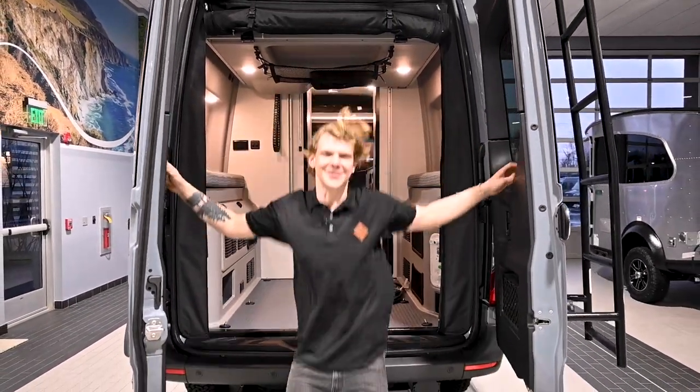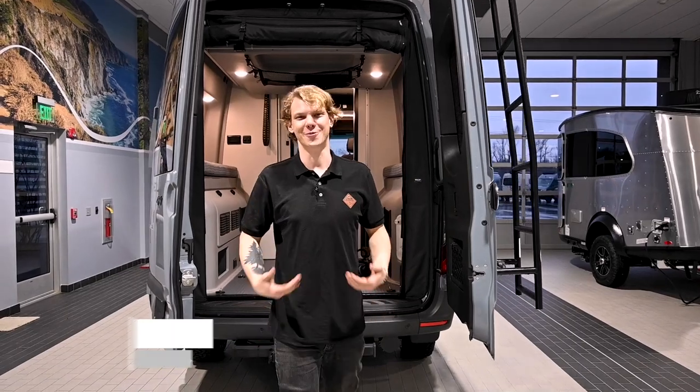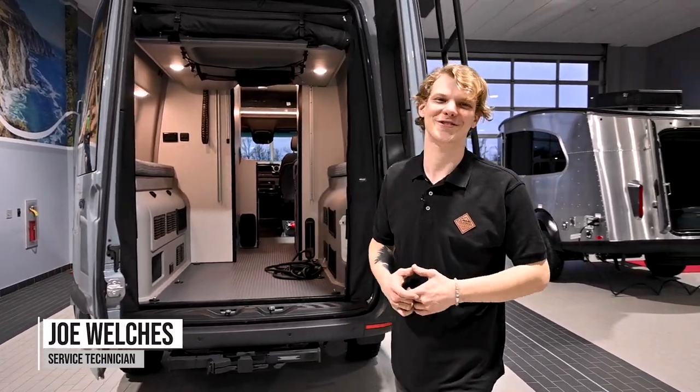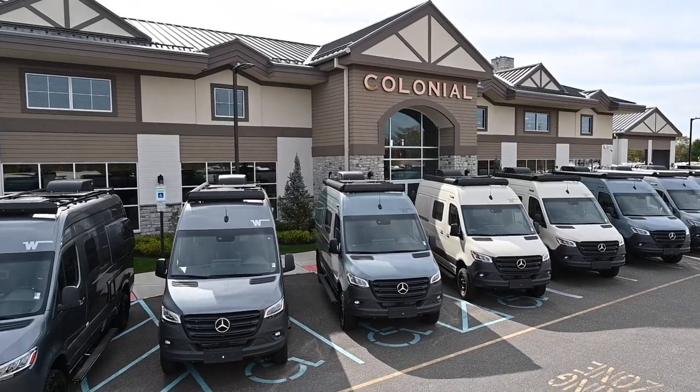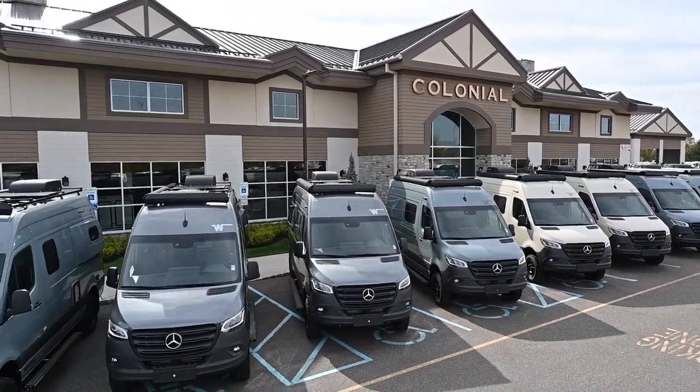Hey folks, thanks for tuning back into the Colonial RV YouTube channel. Joe Welch is here and we are back with another Service Tech Tip video. As most of you know, Colonial RV is one of the biggest Winnebago Class B camper van dealers in the US.